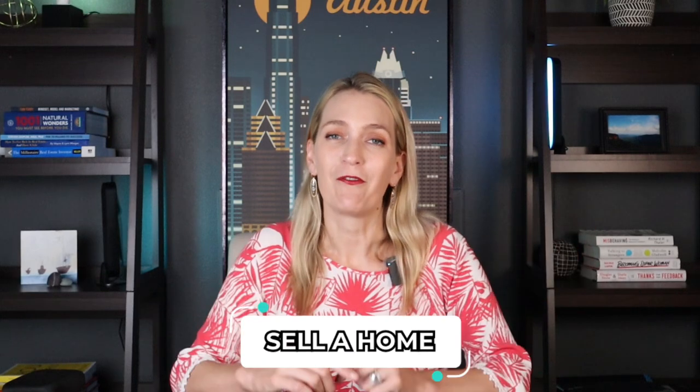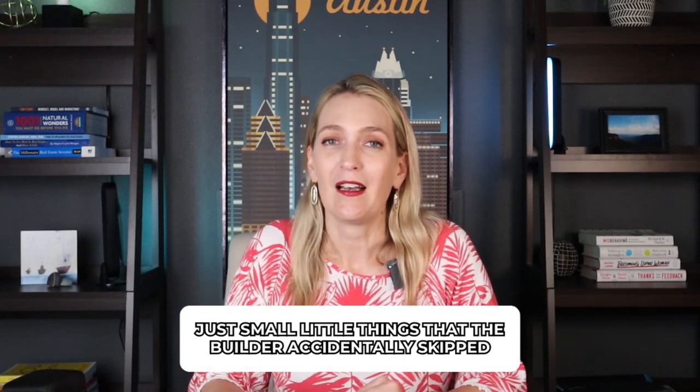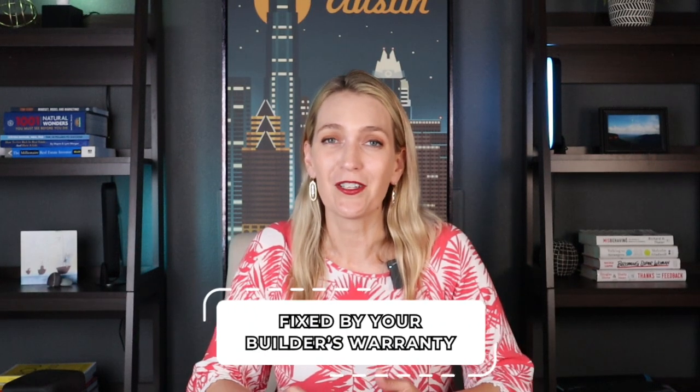I have seen many cases where I've helped someone sell a home a few years later, and even though the home is only three or four years old, it is shocking what kinds of small things the builder accidentally skipped, or things that came apart. The owner is now responsible for fixing those things when they're negotiating repairs. So instead of having repairs fall on you as a homeowner when you're trying to sell, try to get as much fixed by your builder's warranty while you're still in that one-year period — you're protected then.